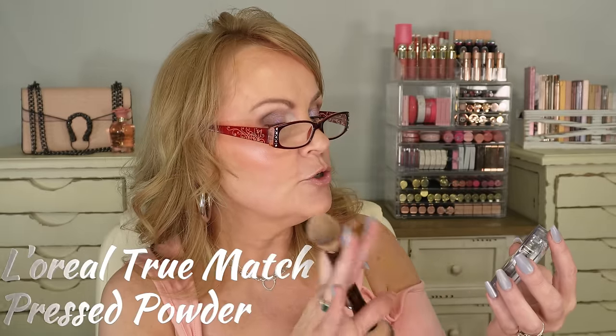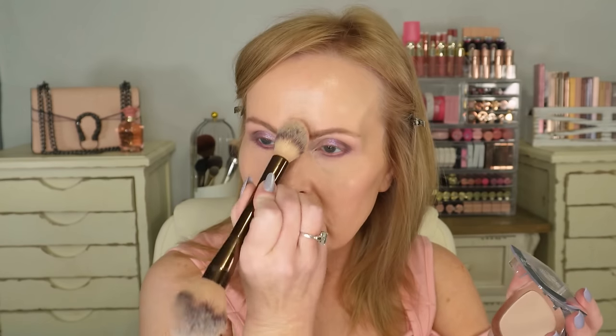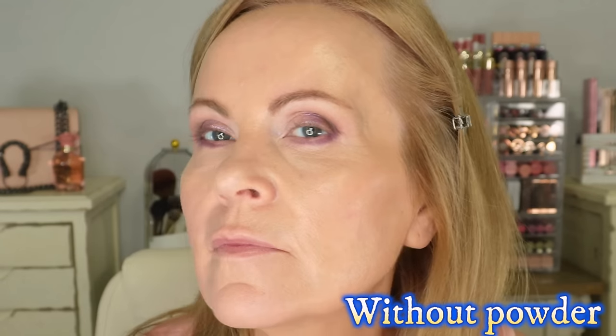I used the Natasha Denona concealer — I've used this before but still love it. It's very easy to wear for a mature woman: doesn't crease, doesn't settle into fine lines, and gives beautiful coverage for very dark circles. I set it with the new L'Oréal True Match Super Blendable Powder in shade C2. It's super light — not translucent, but it reminds me very much of the Dior Forever wear powder.